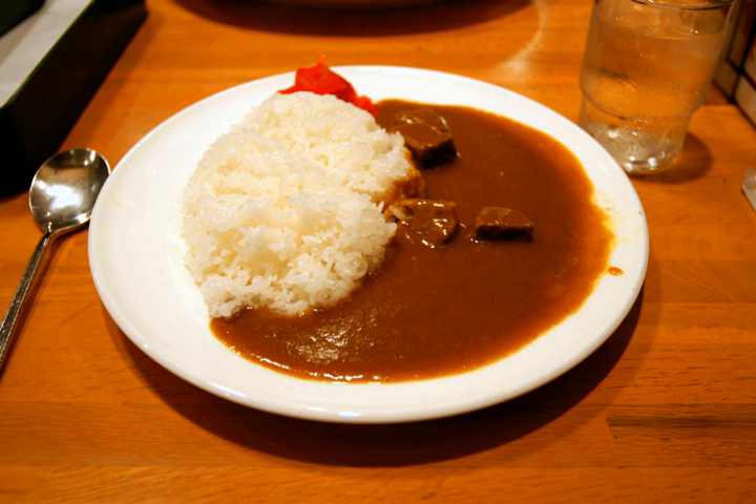Some tourism-oriented varieties include Yokosuka Navy Curry, sold in Yokosuka to promote its heritage as a naval base, and Zeppelin Curry in Tsuchiura to promote the Zeppelin landing in 1929.